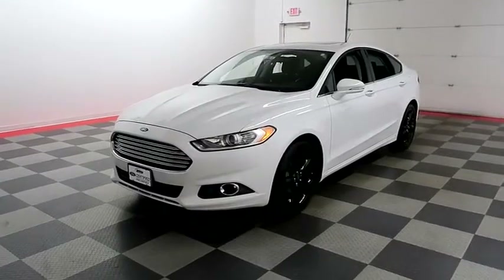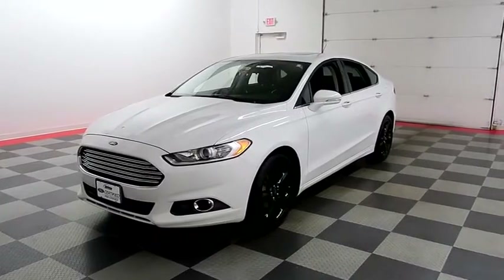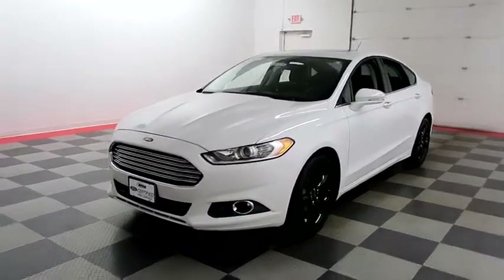Hi, I'm Andy with Holiday Automotive. Today we're going to take a look at a 2014 Ford Fusion. Stock number is 18C387A.